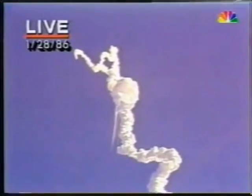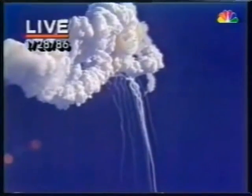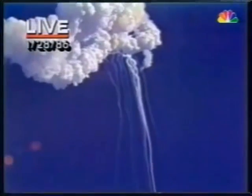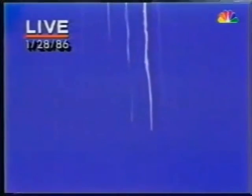Perhaps the shuttle engines are not enough to power the shuttle back down — it would have to shut down. We're looking very carefully at the situation. Obviously a major malfunction. I hope they were able to survive. We have no downlink. We have absolutely no sign at all of the shuttle itself. All we saw was that one explosion, only about a minute into the flight.